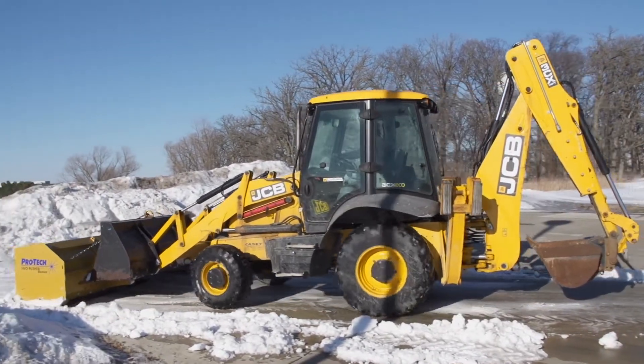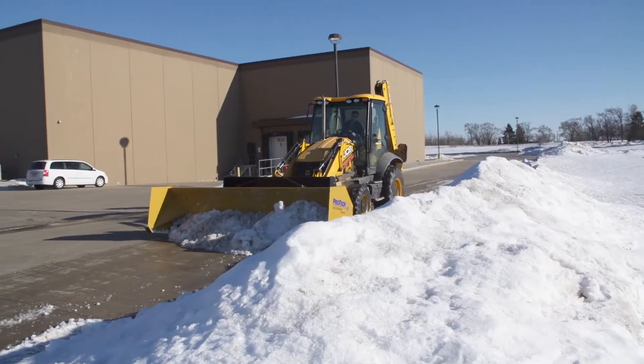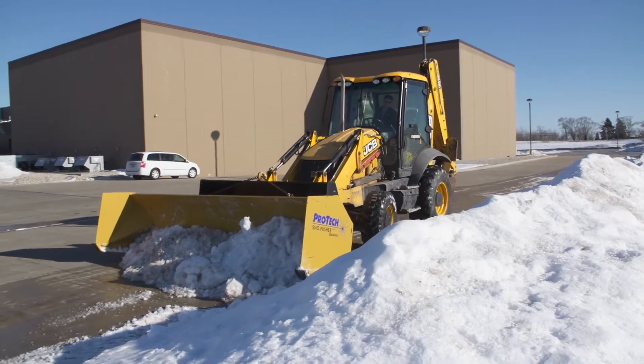We do large end retail, high end clients. Where we're at right now is actually a huge medical facility. We run box pushers.